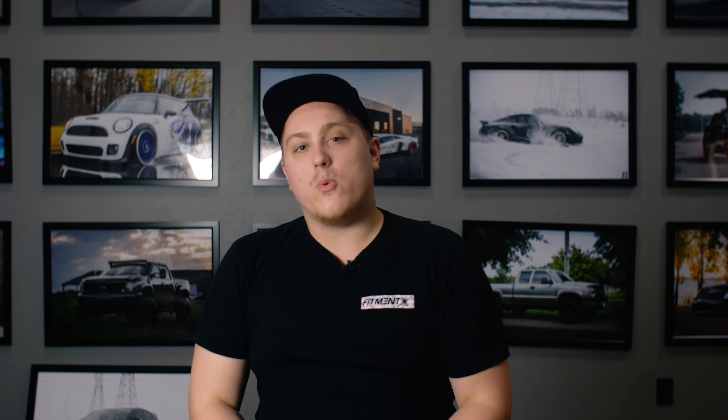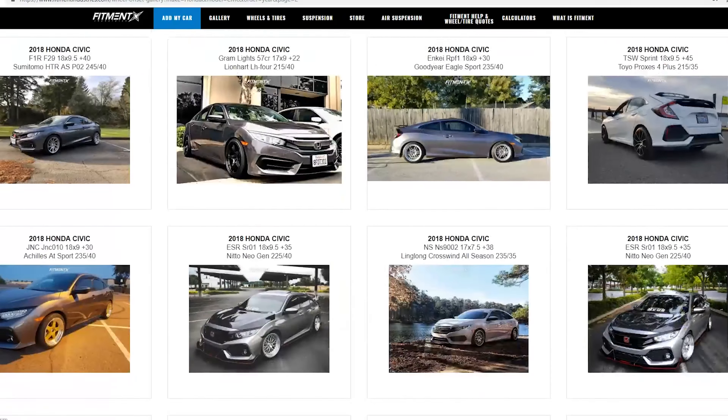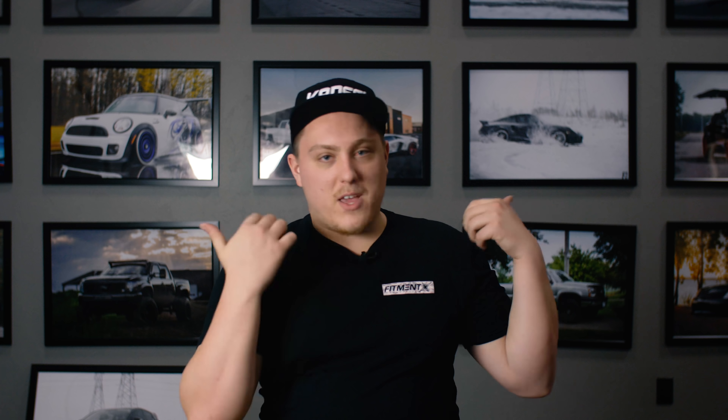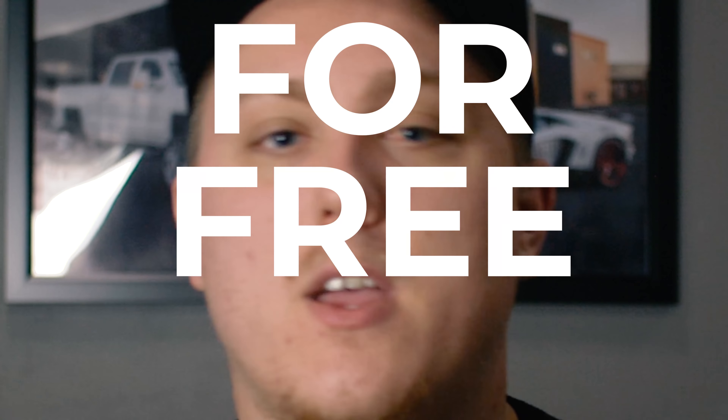So there you have it — the top five wheels that we see people running on their Honda Civics according to our gallery at fitmentindustries.com. These are not the only popular wheels, just the ones we see most often. If none of these strike you, head to the gallery to see the plethora of other wheels people are running — including size, width, offset, tire setup, suspension, and whether they had to roll or pull their fenders. All the wheels we talked about are available at fitmentindustries.com, where you can pair them with tires and get them mounted, balanced, and shipped free to the lower 48.